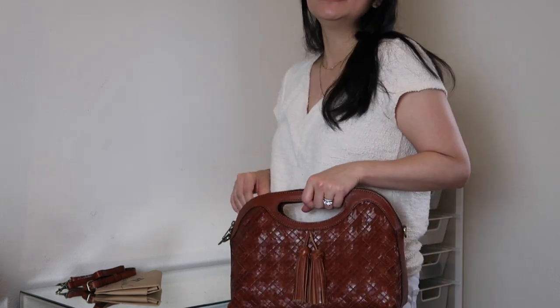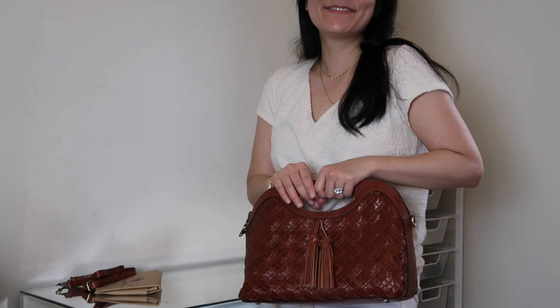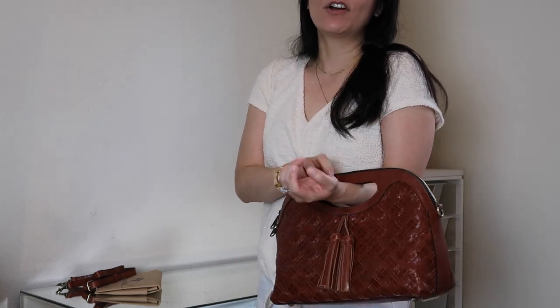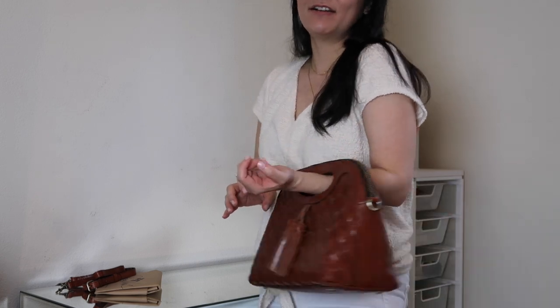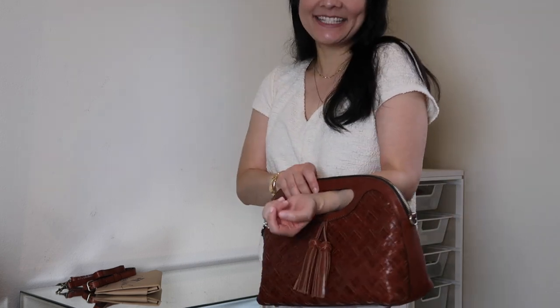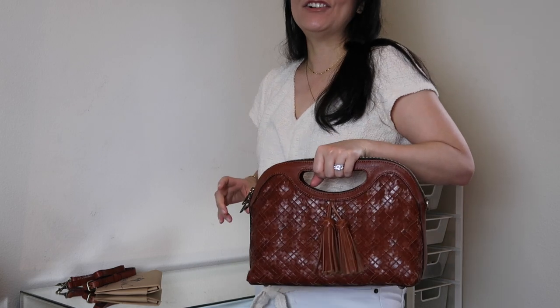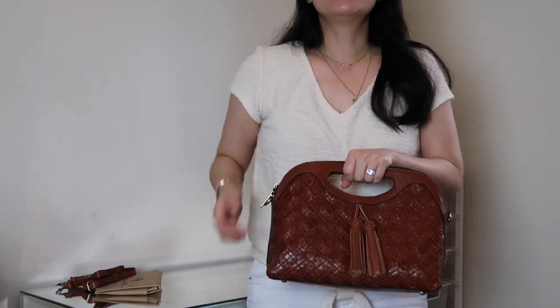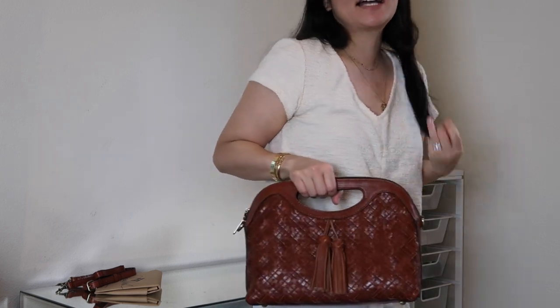I'll probably carry it around handheld like this most of the time — going to get brunch, things like that. I don't think you're able to wear it in the crook of your arm unless you have a super skinny arm, but I think the point is to make it handheld, not an arm clutch. I love this look, and that's really why I picked this bag up — it's very unique and very different.